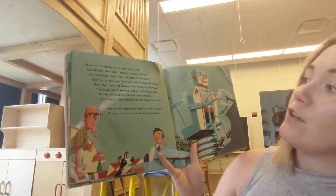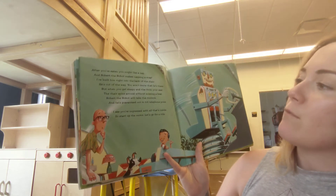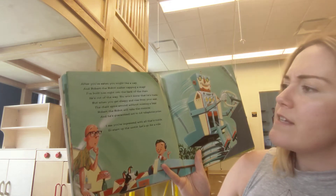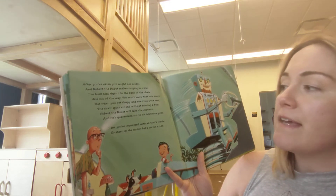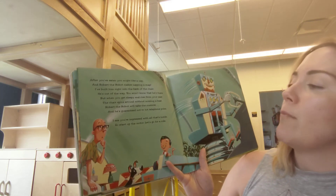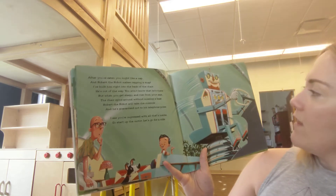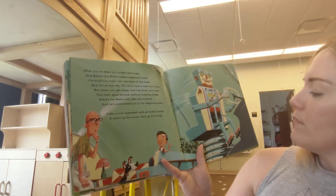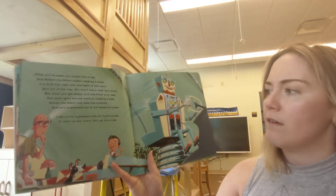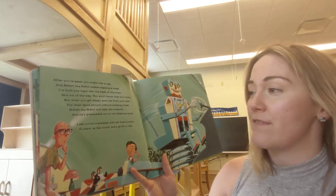After you've eaten, you might like a nap. And Robert the robot makes napping a snap. I've built him right into the back of the chair. He's out of the way. You won't know that he's there. But when you get sleepy and rise from your seat, the chair spins around without missing a beat. Robert the robot will take the controls and he's guaranteed not to hit telephone poles. So if you get sleepy while you're driving, Robert will come drive for you. That is very convenient. That'd be nice for road trips when there's a very long drive.